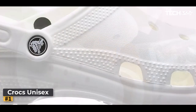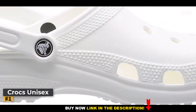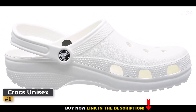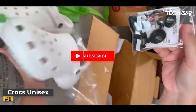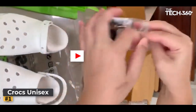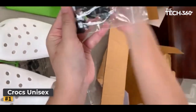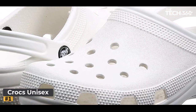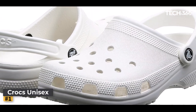A true testament to their brilliance lies in their ability to float effortlessly. Weighing in at only a few ounces, these shoes ride buoyantly atop the water's surface, making them the ideal companion for kayaking, rafting, or any water-based endeavor. Bid farewell to the anxiety of losing your favorite shoes to the depths below — with the Crocs Classic Clog, you're free to embrace every aquatic adventure with the most peace of mind.